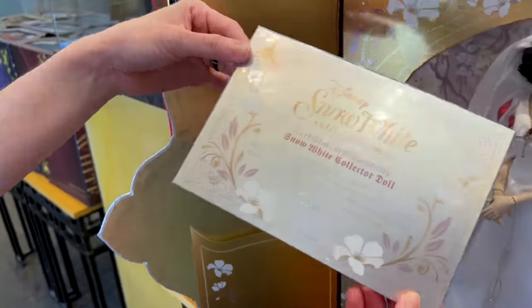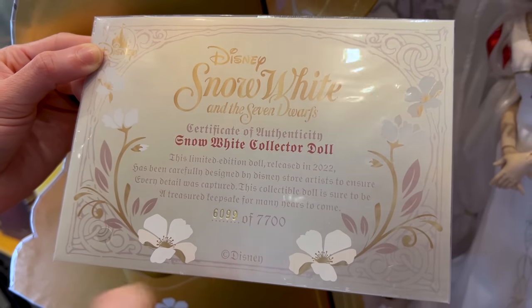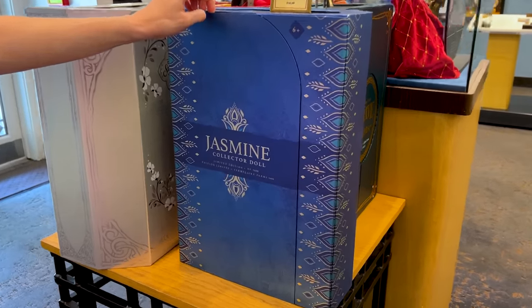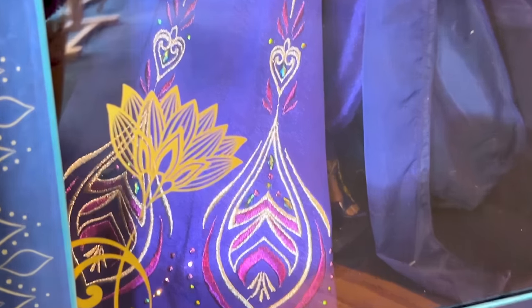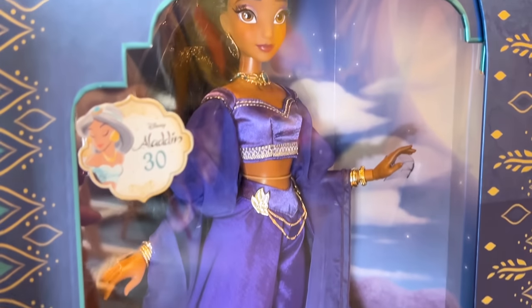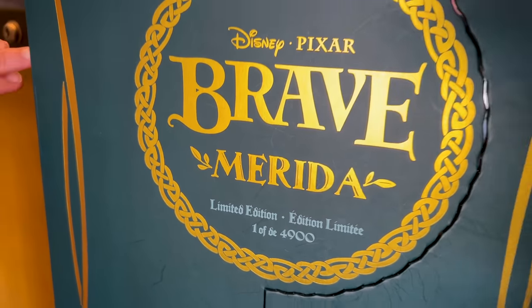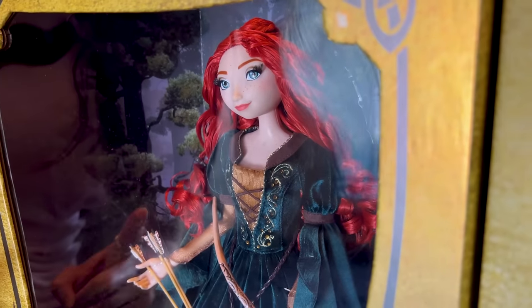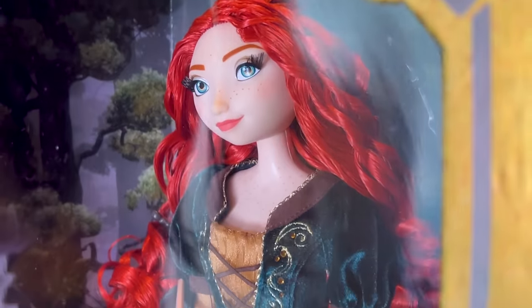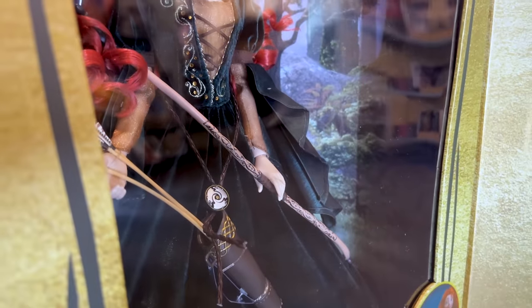The boxes contain a certificate of authenticity telling you what number your piece is. This Snow White is number 6,099 of 7,700. The Jasmine collector doll is a limited edition of 5,600 — for the 30th anniversary of Aladdin. She's gorgeous: purple outfit, long hair. And Merida from Brave, limited edition of 4,900 for the 10th anniversary — she has her freckles, gorgeous curls, and a velour-like dress with embroidery details.